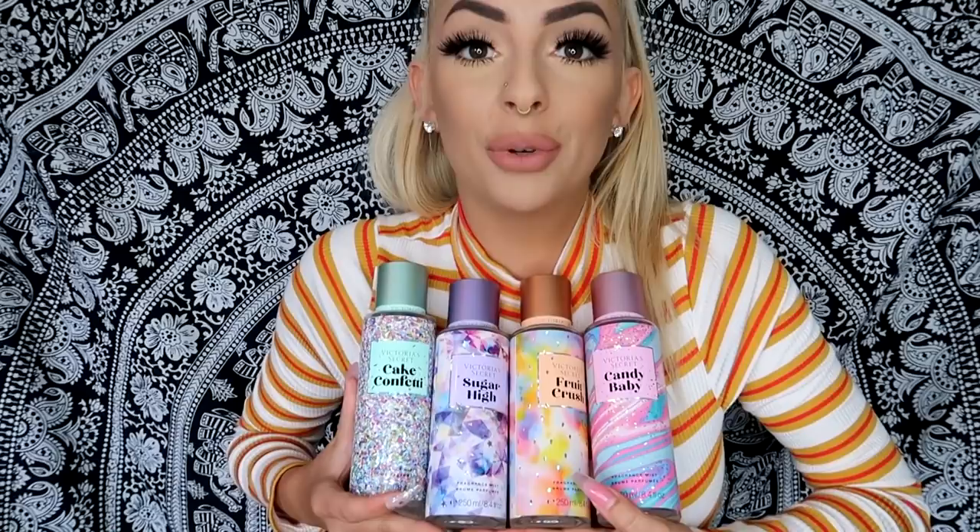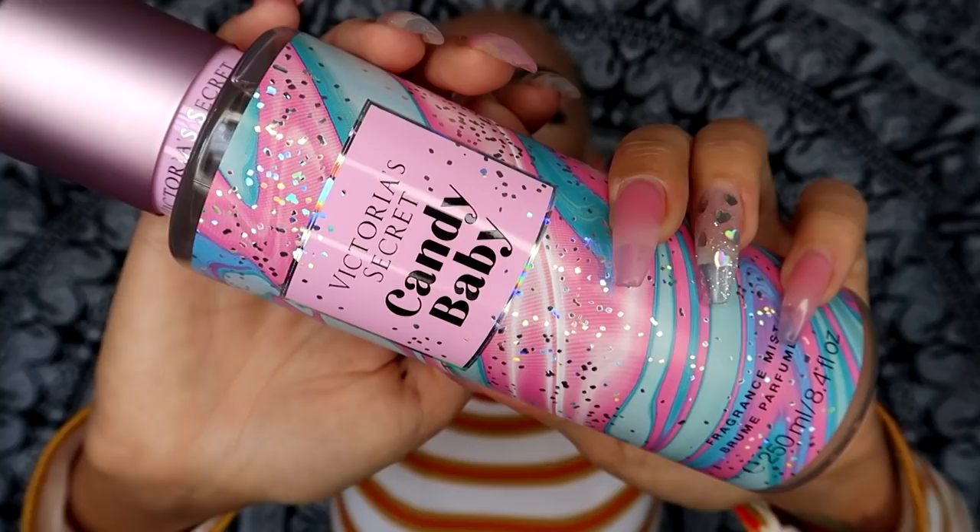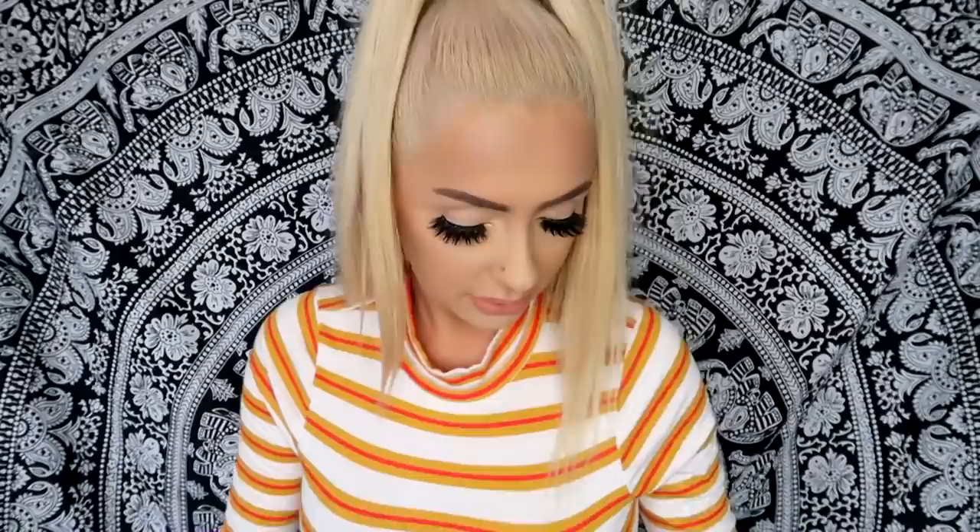I'm going to start with Victoria's Secret. When these things released, my DMs were going insane — whenever you guys see cutesy things, you always let me know, which I appreciate so much. I went there and literally got everything. Look at how adorable these are, the packaging is so cute. I got four of them plus a lotion. This first one is Candy Baby and the packaging is my favorite out of them all. They had a deal of buy three for $36 and they were discounted. Isn't this packaging just the cutest ever?